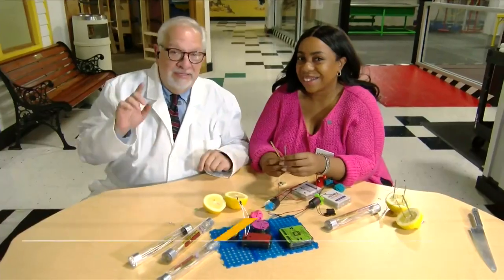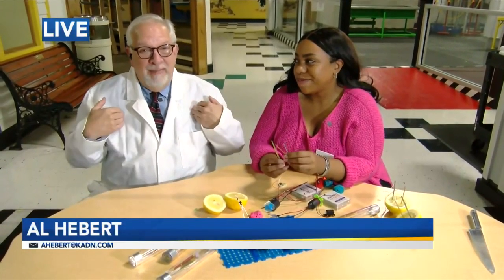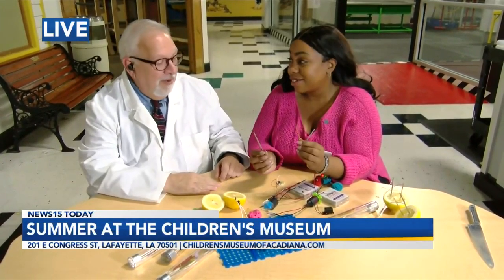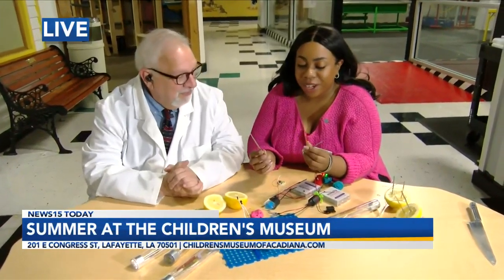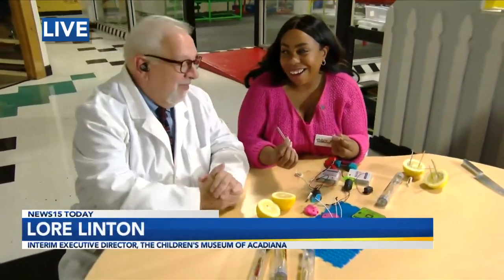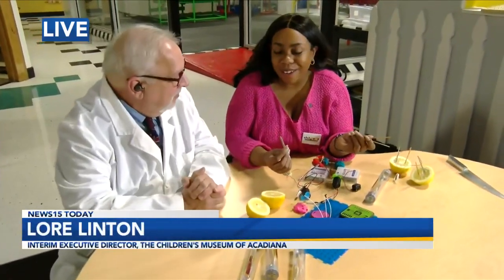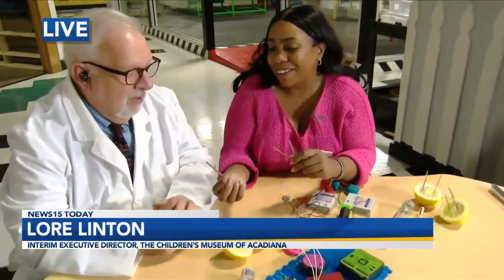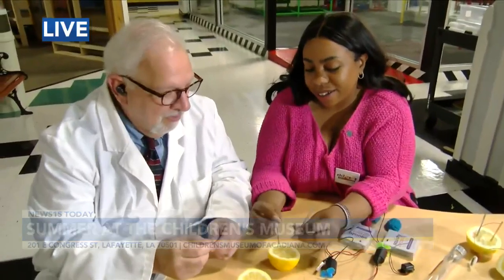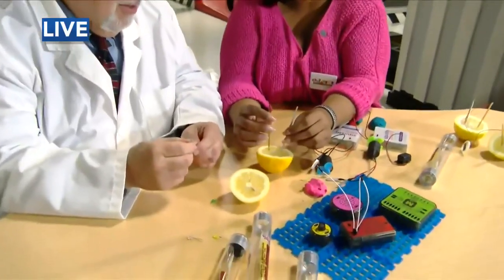Oh yeah, Ali. This is when it gets serious — I got a lab coat on. I got Lori Linton sitting next to me. You know, science — it is about to happen. Lori, what are we going to do? Al, we are going to try to make a lemon clock this morning. A lemon clock? I love that. A clock out of lemons. I made one off camera — it works well, but now I need your help doing the next one. We have to work on our new invention: the lemon clock that you wear.